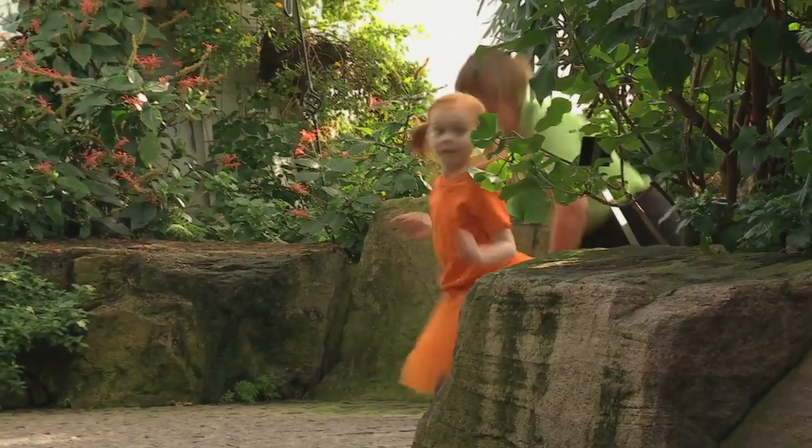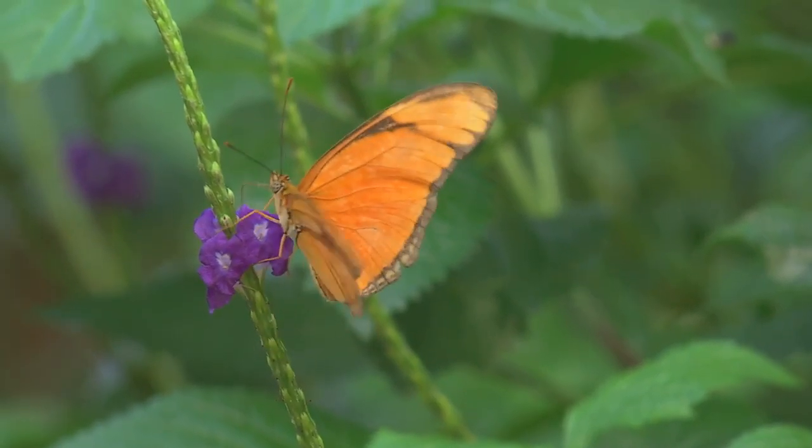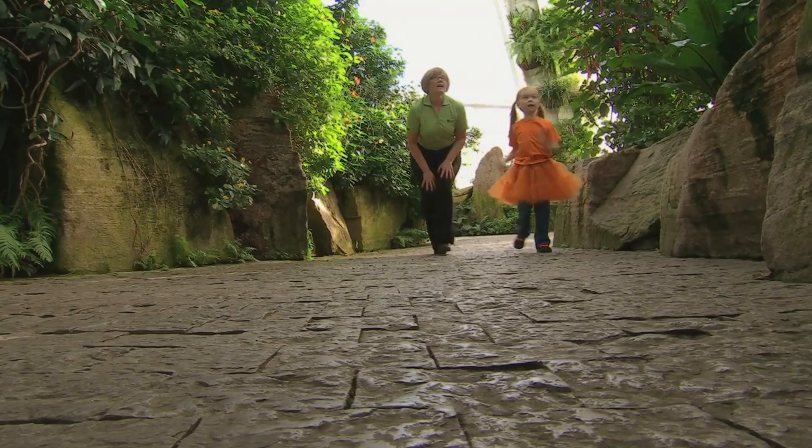Let's explore! Okay! This way. I see the blue one! And the orange one! Orange one over there! Blue one over there! You do!